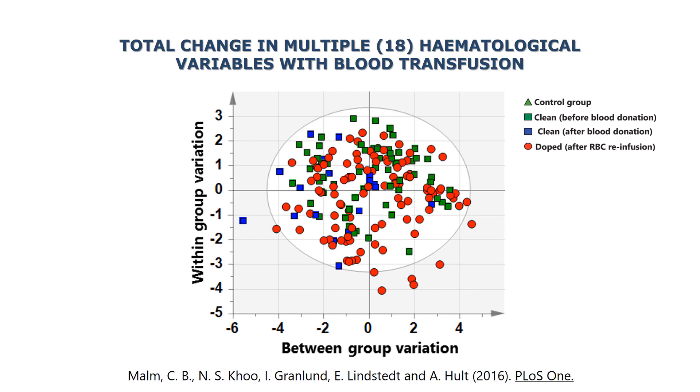You have doped subjects, and they mix. There are some outliers both in the clean group and in the doped group, but there is no clear separation based on hematological variables.